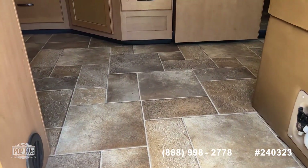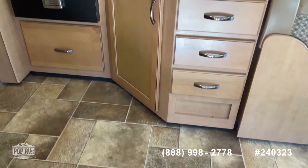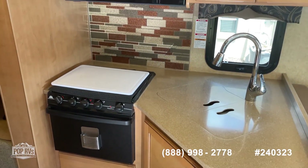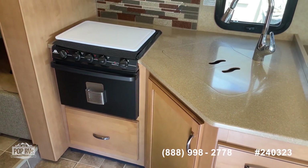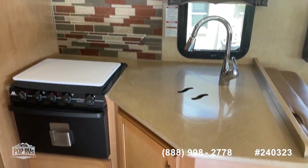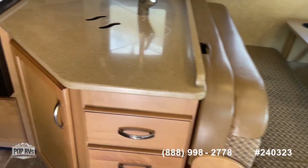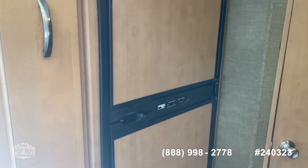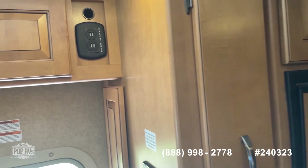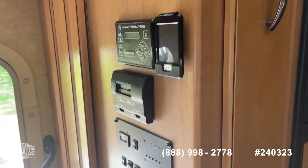Walk inside and you'll see it's in really good condition. In the kitchen galley you've got a three burner stove top, an oven, microwave, and lots of nice storage. Got a coach size refrigerator and freezer, charging station, and all your controls right here.